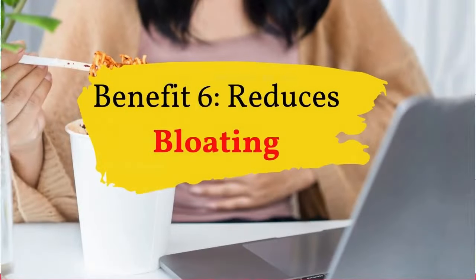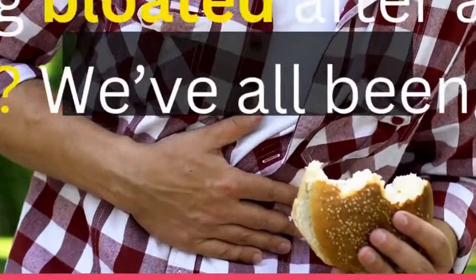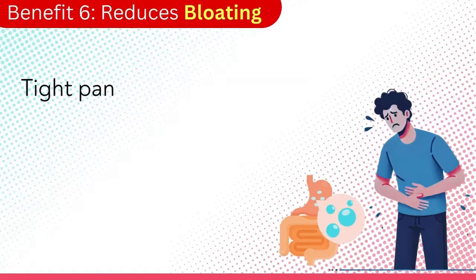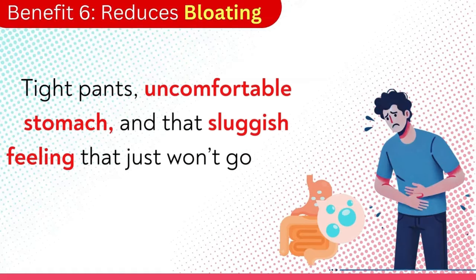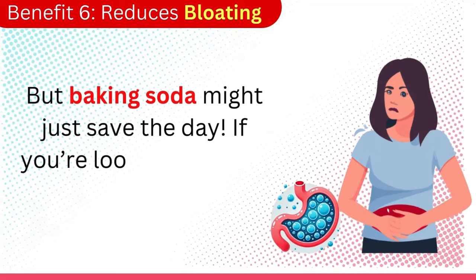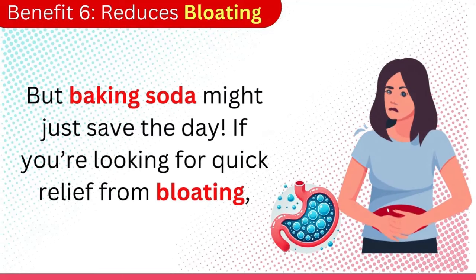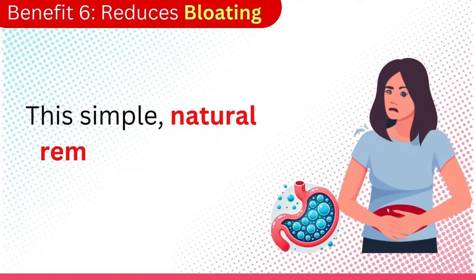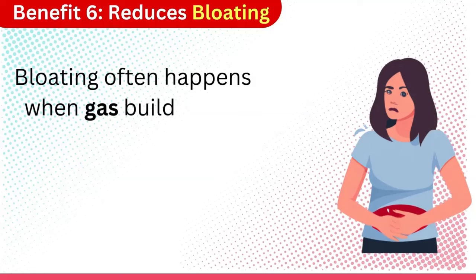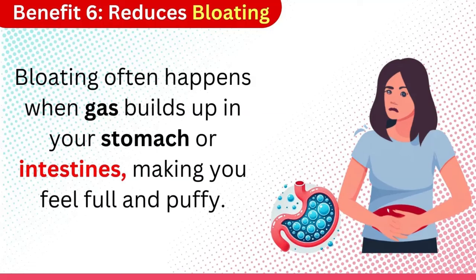Benefit 6: Reduces bloating. Feeling bloated after a heavy meal? We've all been there — tight pants, uncomfortable stomach, and that sluggish feeling that just won't go away. But baking soda might just save the day. If you're looking for quick relief from bloating, this simple, natural remedy can work wonders. Bloating often happens when gas builds up in your stomach or intestines, making you feel full and puffy.